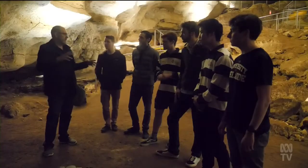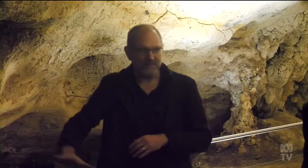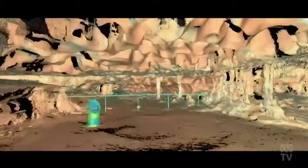Craig Williams has been working to finish a full 3D map of the Naracourt Caves for years. The idea is to identify new entrances and to find more fossils. Now engineering students have been called in to help.